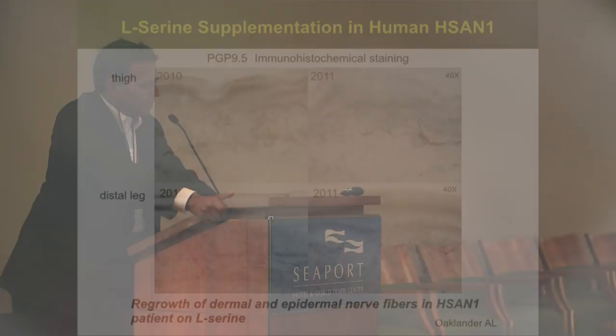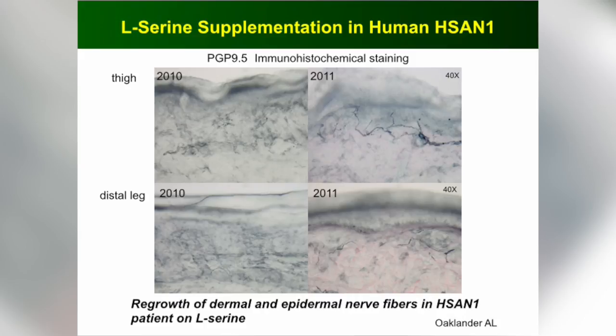It turns out some patients decided they were just going to take serine on their own. One patient let me biopsy his thigh and distal leg before and after taking serine. To our surprise, none of the patients had skin nerve fibers in the distal leg, and only a few were present in the thigh before treatment. After a year, we started seeing a lot of regrowth of nerve fibers in both the thigh and the distal leg. So that was very exciting — but again, it was only one patient.